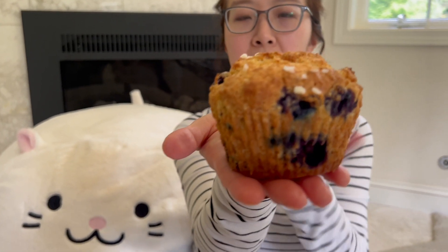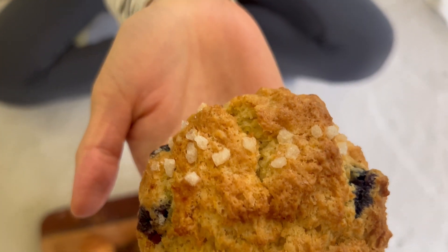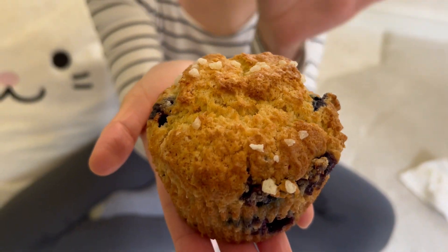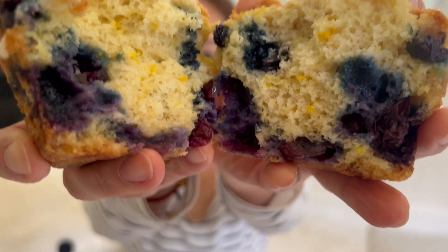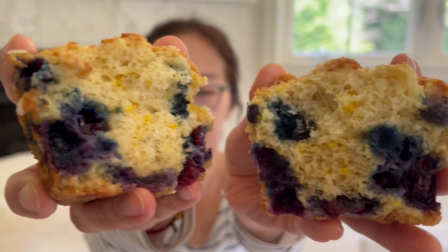Muffin! This was my favorite among the four on day one. It's a blueberry muffin, but it has lemon — a surprising lemon inside. You really cannot see it from outside, but it's inside. You'll see all the zest.